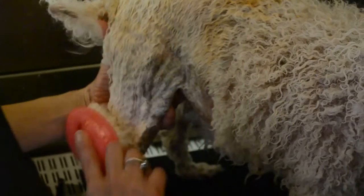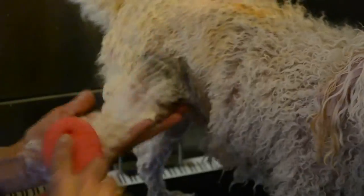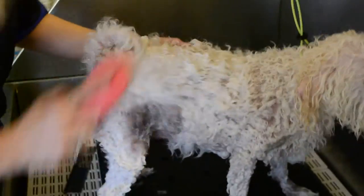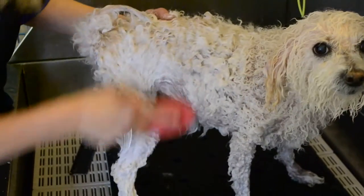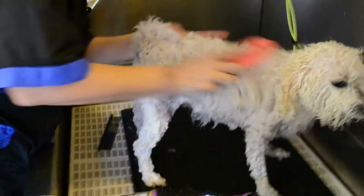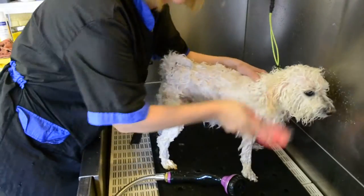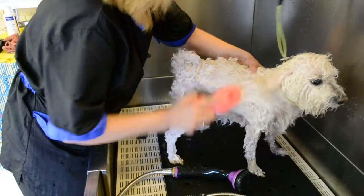This brush will exfoliate, get those dead, dry, greasy scales off her skin and in between her toes, and allow the air to breathe with her skin. And as you can see it feels kind of good, so she likes to lean right into it. That is a quick demo of using it with medicated shampoo, but I use it every single time I bathe every pet that comes in, dog or cat.